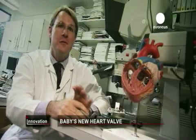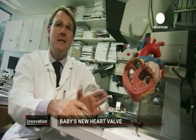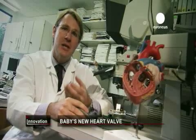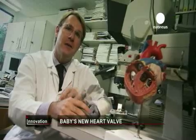We first want to create a heart valve made of the baby's own cells. We call that tissue engineering. So we take cells of the baby, put them onto a material which has the shape of a heart valve, and then it grows in and forms a new heart valve — a living heart valve.